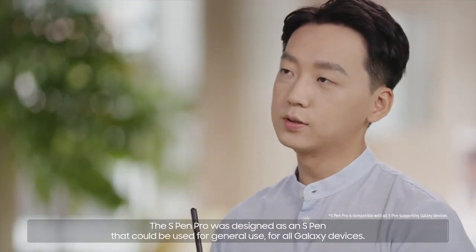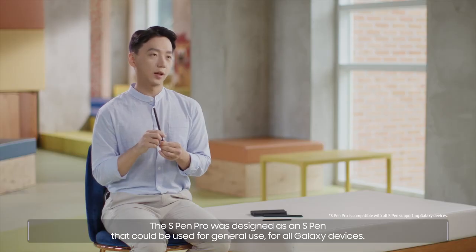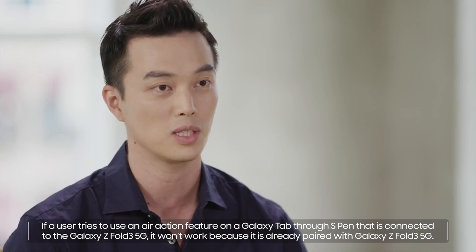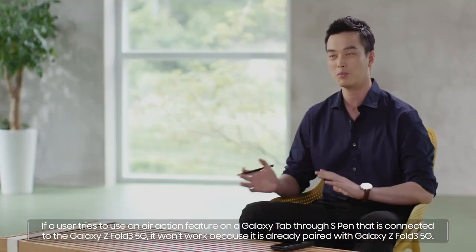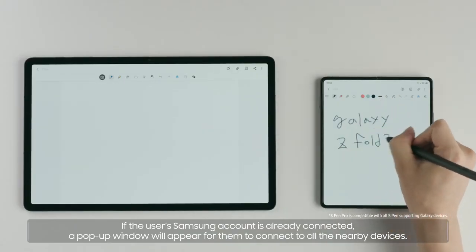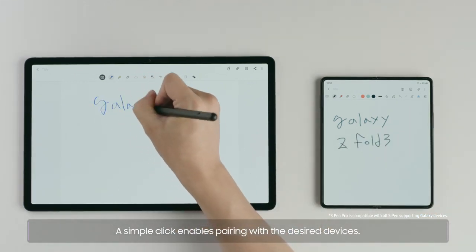The S Pen Pro was designed as an S Pen that could be used for general use across all Galaxy devices. If a user tries to use an Air Action feature on a Galaxy Tab through an S Pen already connected to the Galaxy Z Fold3 5G, it won't work because it is already paired. If the user's Samsung account is connected, a pop-up window will appear to connect to all nearby devices, and a simple click enables pairing with the desired device.